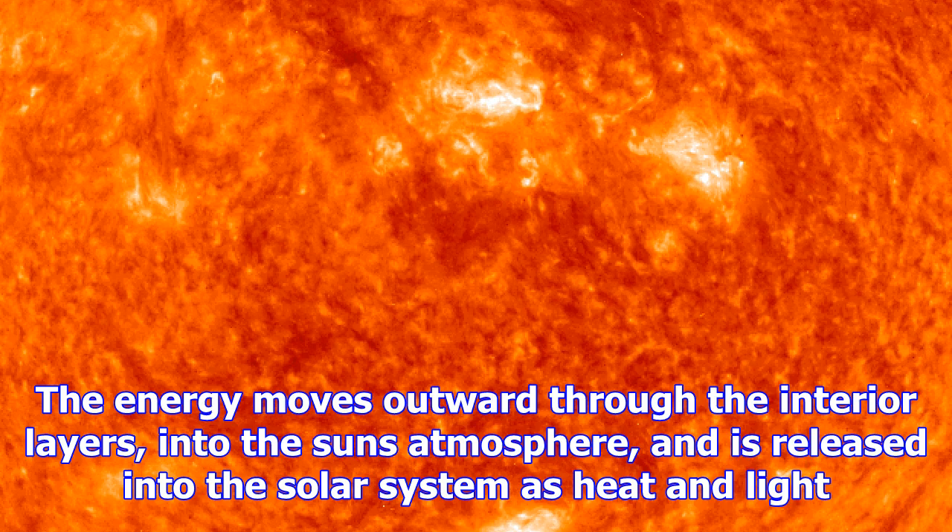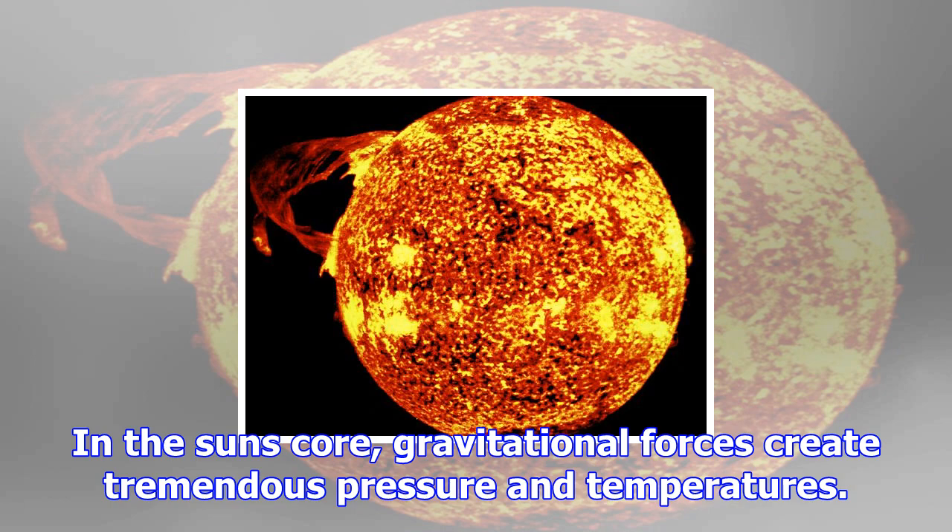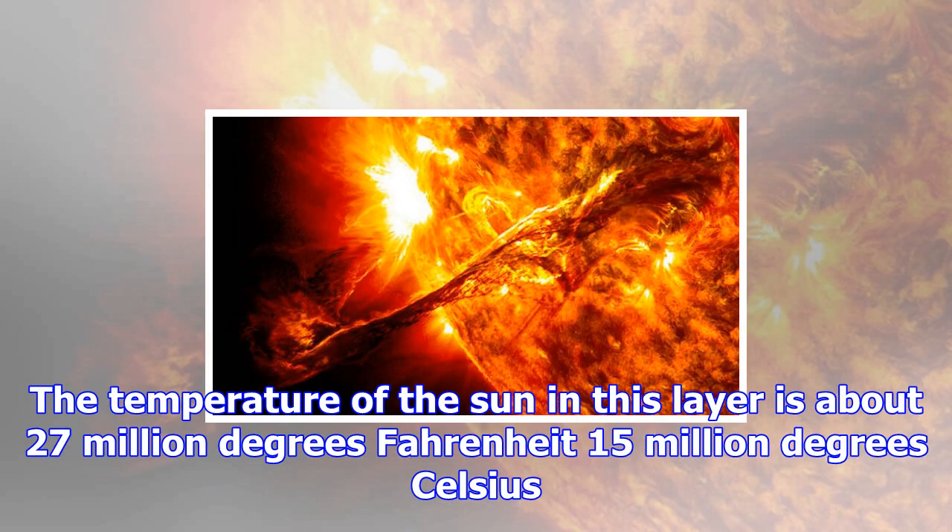In the sun's core, gravitational forces create tremendous pressure and temperatures. The temperature of the sun in this layer is about 27 million degrees Fahrenheit, or 15 million degrees Celsius. Hydrogen atoms are compressed and fused together, creating helium. This process is called nuclear fusion.